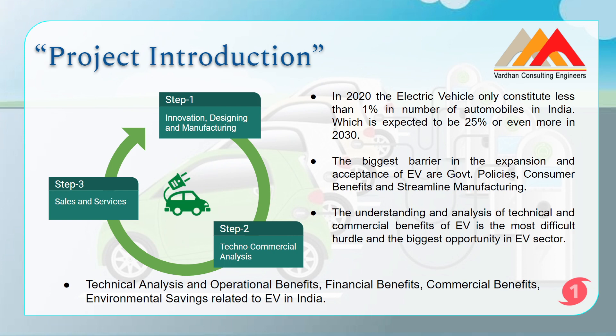For EV expansion from 1% to 25% or beyond, there are a few barriers right now. The barriers are acceptance of EVs, government policies, and clarity on consumer benefits. The barrier is not innovation, designing, or manufacturing — car manufacturing companies can manufacture a large number of electric vehicles, but they won't be accepted by the public without government support and clarity on techno-commercial feasibility. That is why understanding commercial feasibility through this internship is very valuable, and you can explain it in interviews.